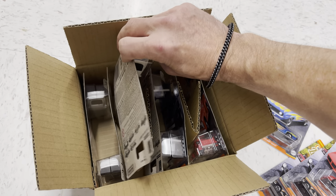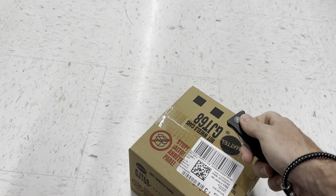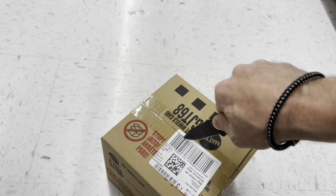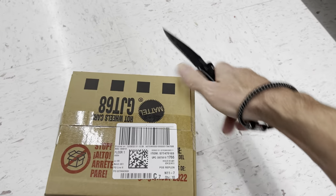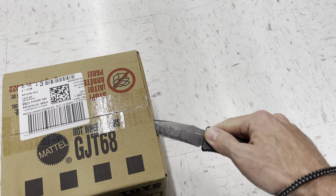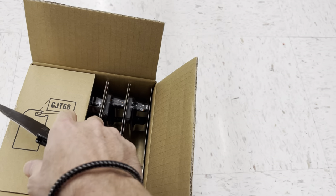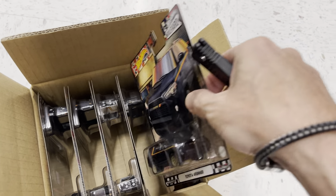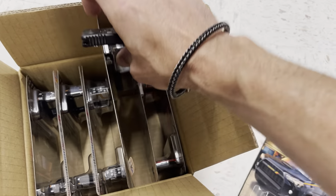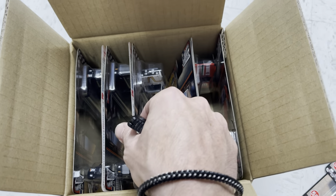Unfortunately there are more Boulevards, but the issue is they're ones we've already seen. N is the next one, and there are 25 Boulevards this year — five mixes — whereas previous years only had four mixes, 20 cars. I thought we were done at number 60, but we were not. We still have the last wave of the year to get. Someone mentioned it in the comments and I looked it up — it's true.